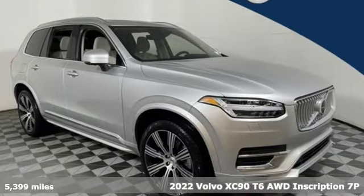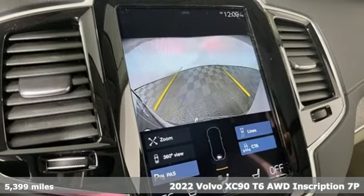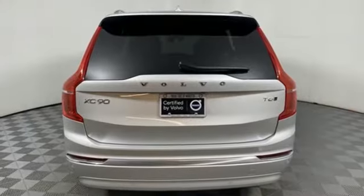It's a 2022 Volvo XC90. In its element, in all the elements, this XC90 puts you in command of an exhilarating drive. And with features like these, every drive's a pleasure.